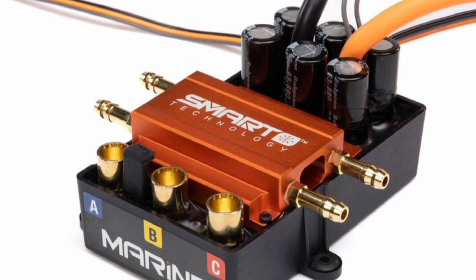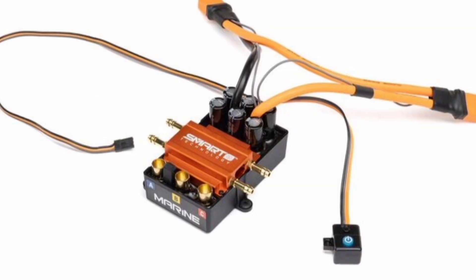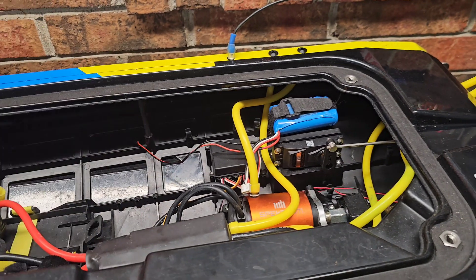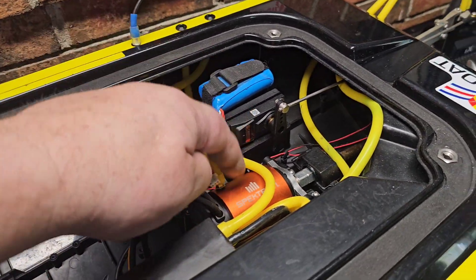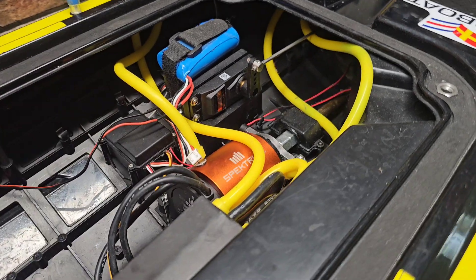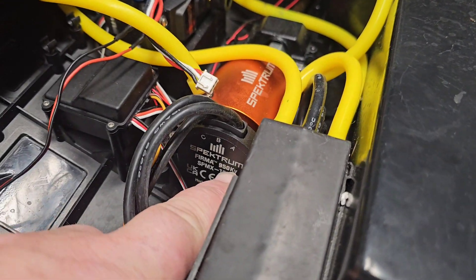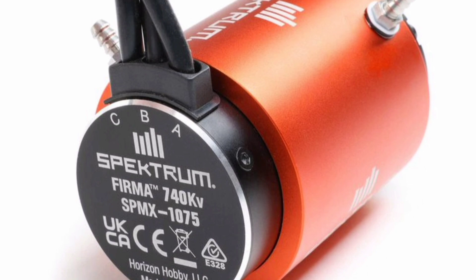Spektrum just released and announced a new upgrade for this boat — it's a 200-amp continuous with a 1200-amp burst, 6 to 12S capable, water-cooled speed control. They also have a lower KV motor option available: the same size 4685 in a 740KV.